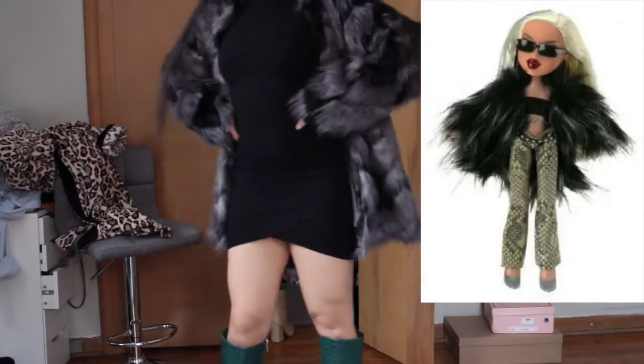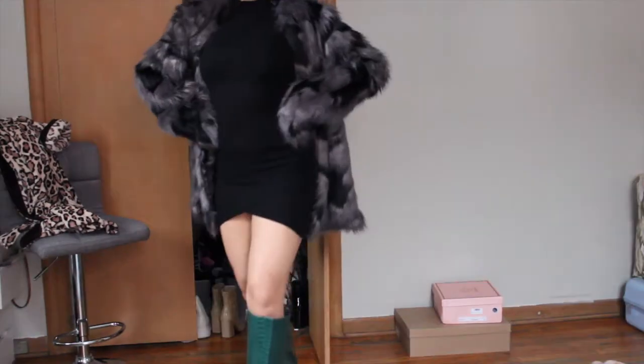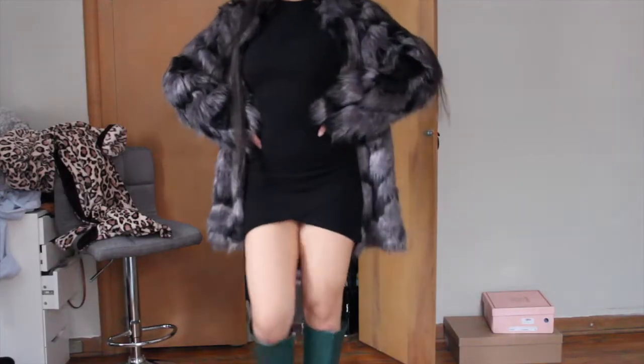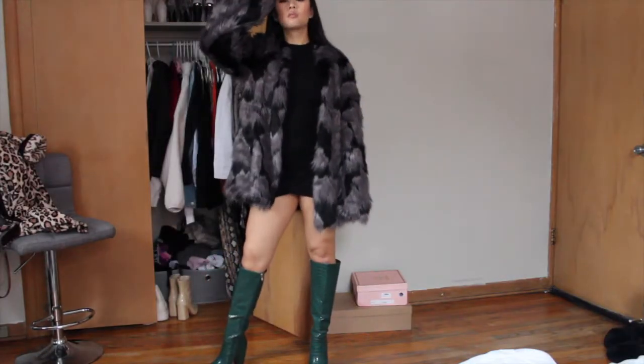For the first look, I was inspired by this doll who's wearing a fox fur gray coat with some shades, pants, and a crop top. Instead, I paired the coat with a black dress and semi-high crocodile printed green boots — shout out to bae for those — and of course my black shades.